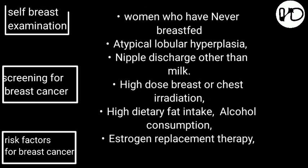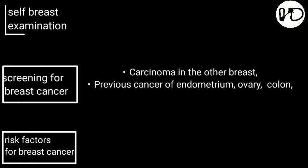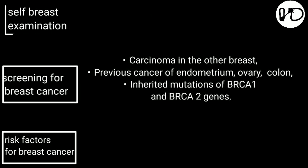Additional risk factors include: nipple discharge other than milk; high dose breast or chest irradiation; high dietary fat intake; alcohol consumption; estrogen replacement therapy; carcinoma in the other breast; previous cancer of the endometrium, ovary, or colon; and inherited mutations of BRCA1 and BRCA2 genes.